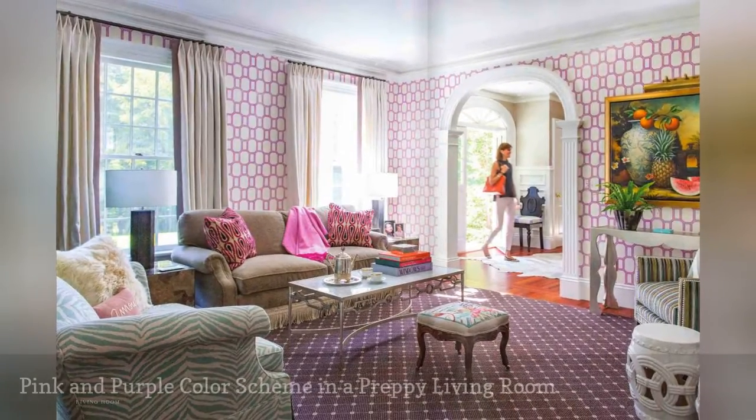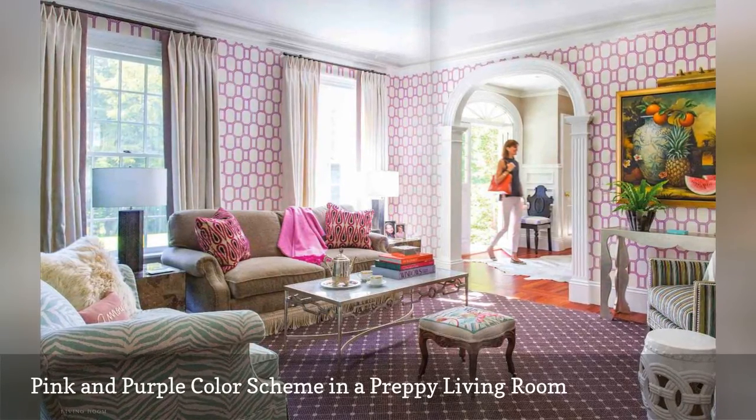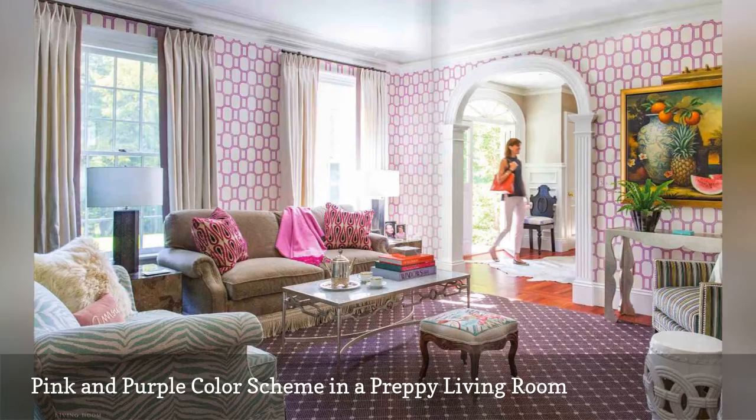This multi-hued living room by interior design firm Liz Kahn and Company, based in Newtown, Massachusetts, combines lovely shades of pink and purple.